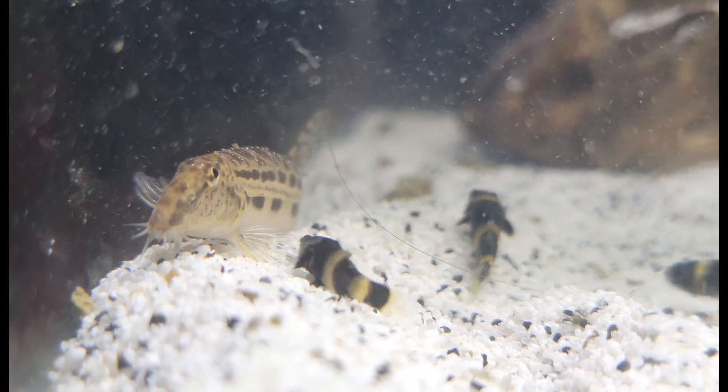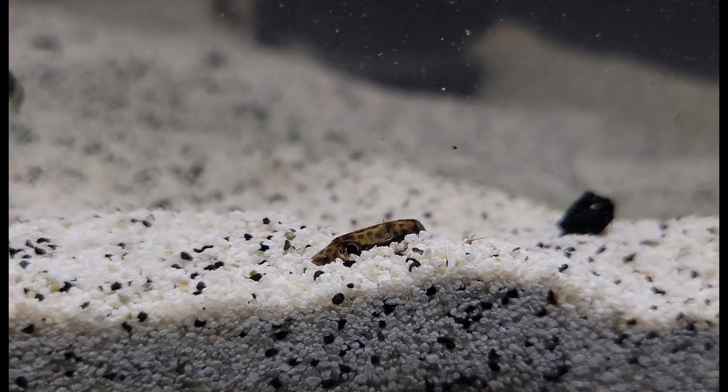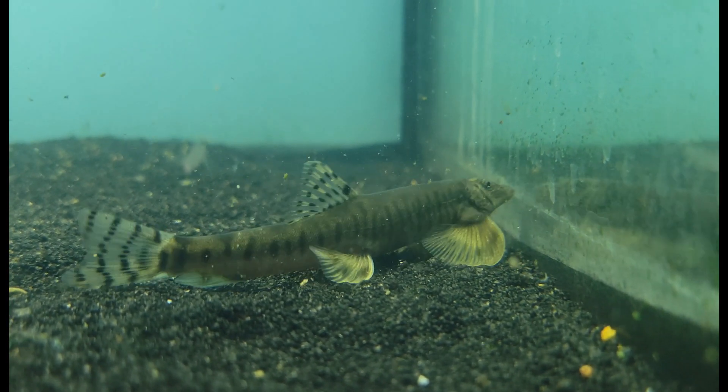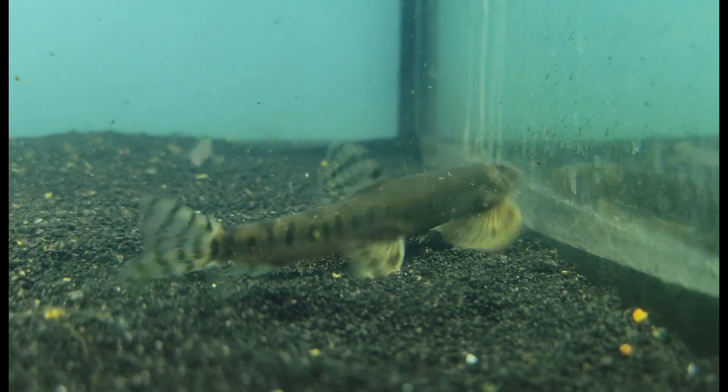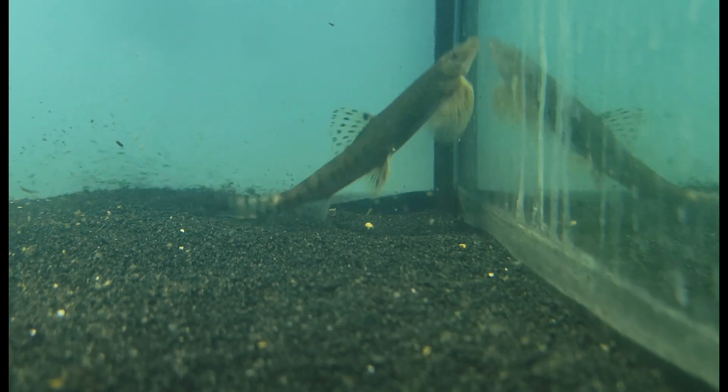As they dig around looking for worms and other little bits and treats, you can see that adorable little face sticking up right there. Super cool. And as promised, one final super cool amazing loach.